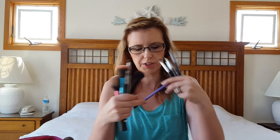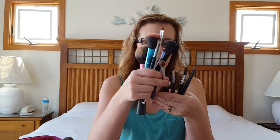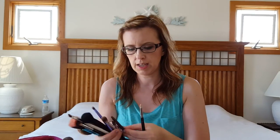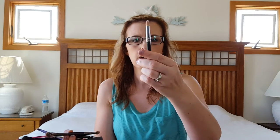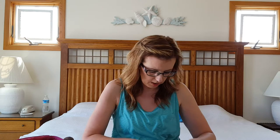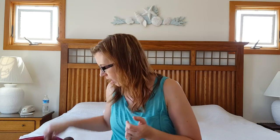I have a Real Techniques shader brush, then these three — two from Walmart, one is from My Glam, and one is a Sigma E30 blending brush. I just have those in a nice little pouch inside my makeup bag.